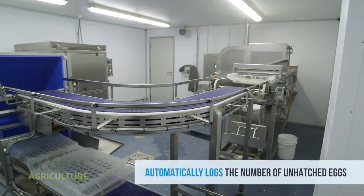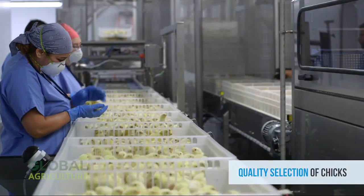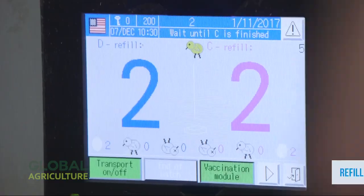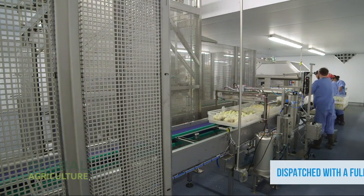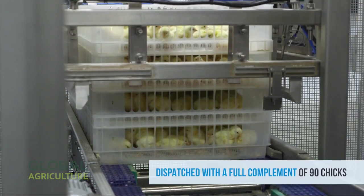When the time comes, thousands of chicks break free from their shells almost in unison. As they emerge, sensors record the number of hatched and unhatched eggs, automatically tracking success rates for each batch. Healthy chicks are gently sorted and placed into clean transport baskets, each filled with exactly 90 carefully inspected newborns.